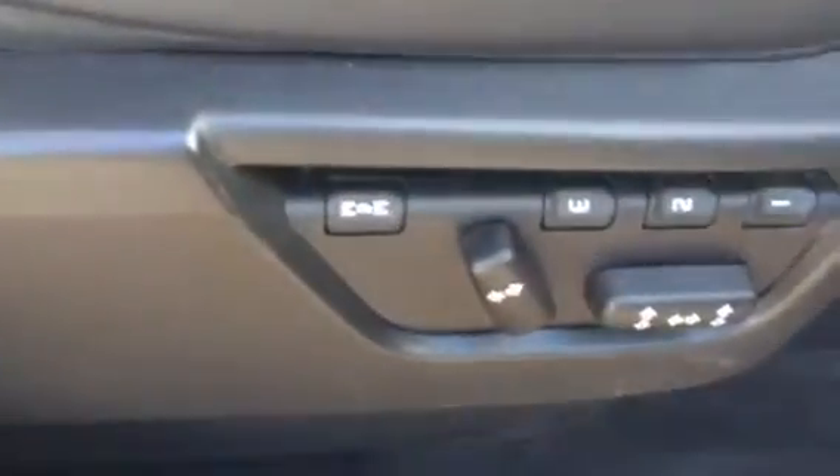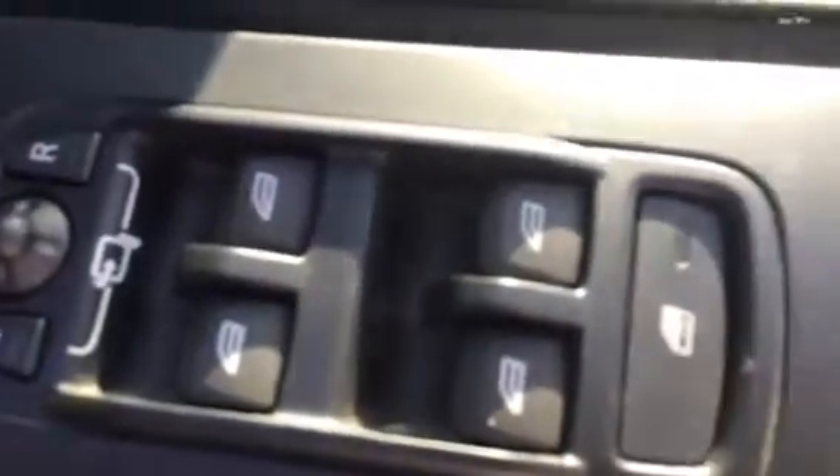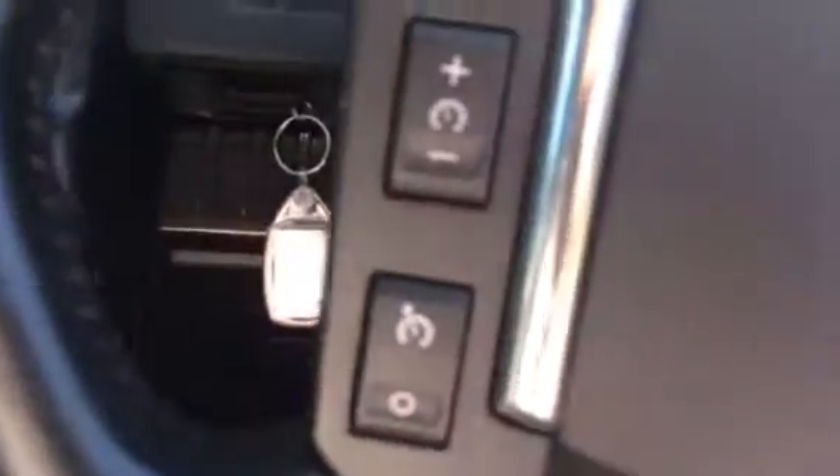Going to the interior, as you can see it's finished in lovely black leather throughout. It's got electric heated memory seats, front and rear electric windows and mirrors, and automatic lights.